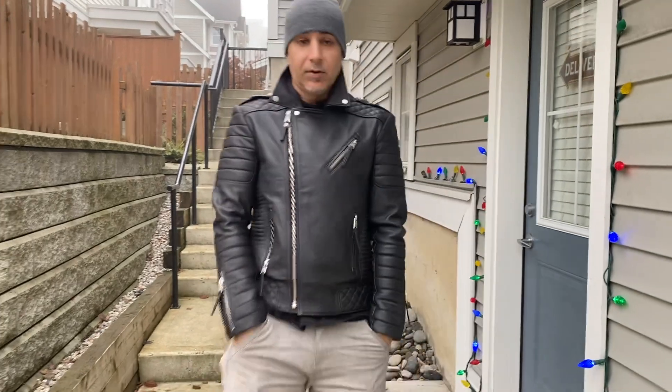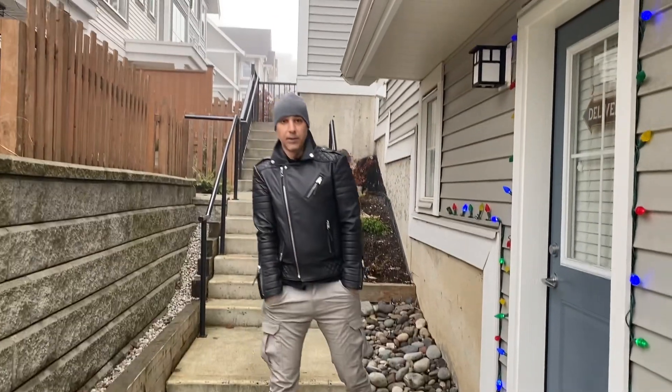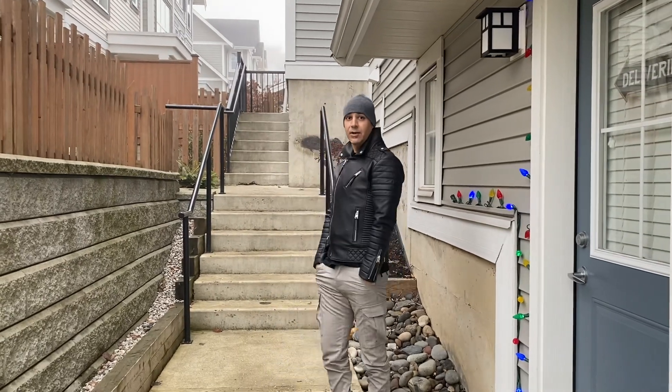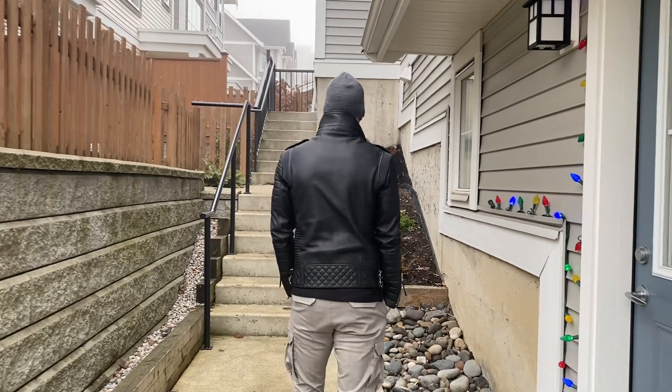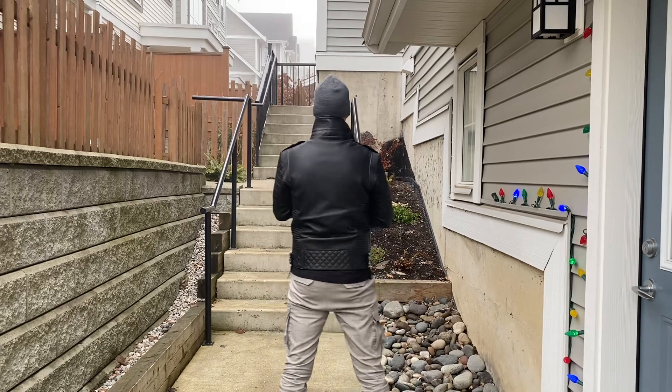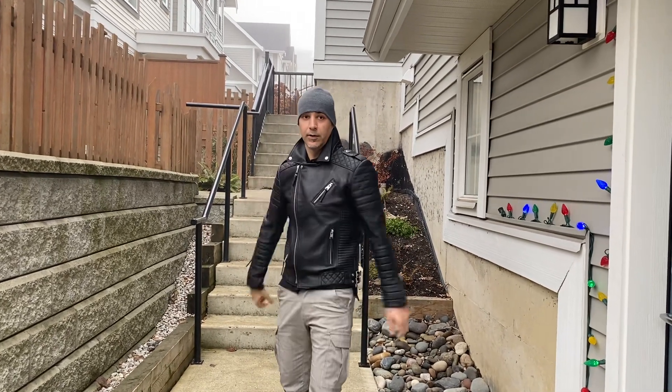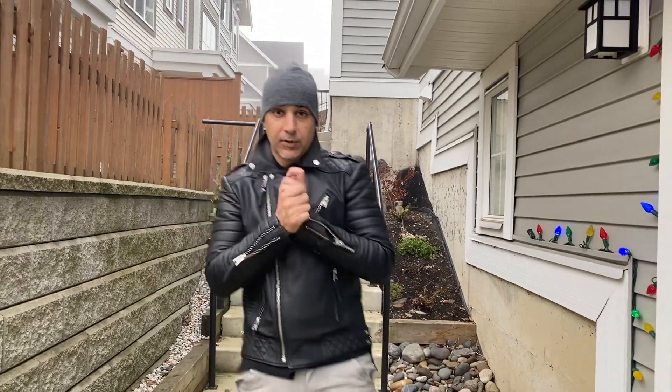So if you're about my size, you definitely want to get a UK medium, which would be equivalent to a United States size small. You can see all the beautiful quilting on the back sides here and along the way. If you like what you see, please give me a thumbs up.